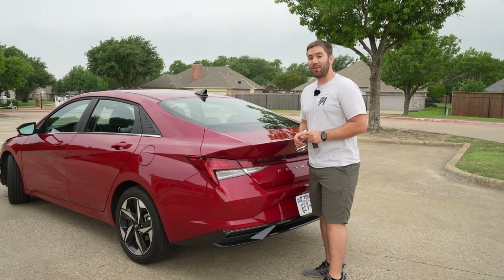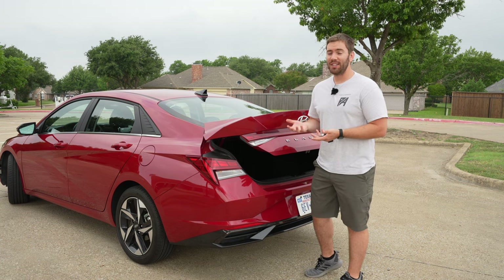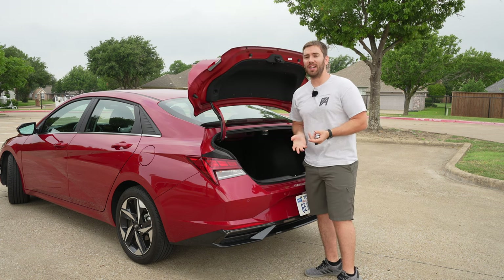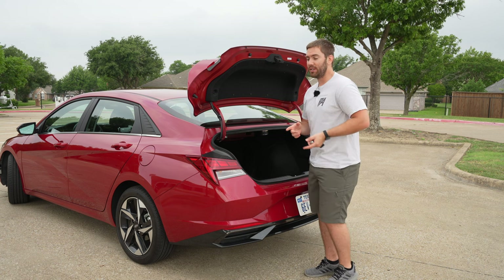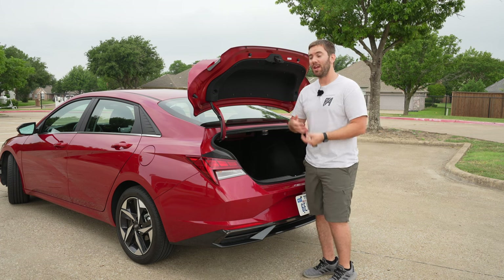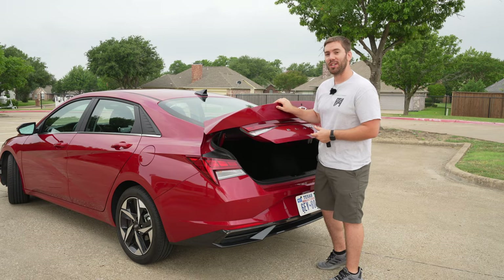One feature that has always surprised me with Hyundai is the fact that they give the Elantra, a compact car, a hands-free trunk. This is actually a really nice feature. You can turn it on or off, but all you've got to do is stand here. If you've got your hands full of stuff carrying groceries or whatever, you don't have to fiddle with your key fob, push a button, or kick your foot. You just stand here for a few seconds — it'll beep, and then it opens up just like that.